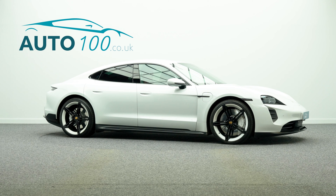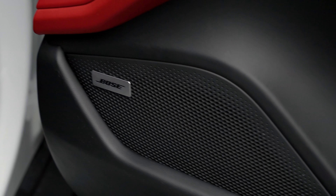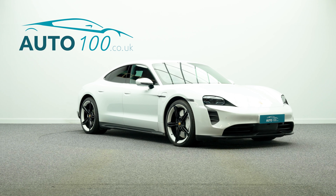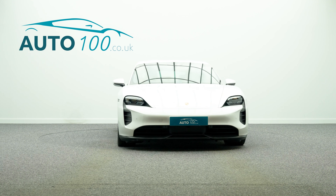Further highlights include a Bose Surround Sound System, Sport Chrono Package, LED Matrix main headlights in Glacier Ice Blue including Porsche Dynamic Light System Plus, Porsche Torque Vectoring Plus, and electrically adjustable seats with driver memory and heating functions.